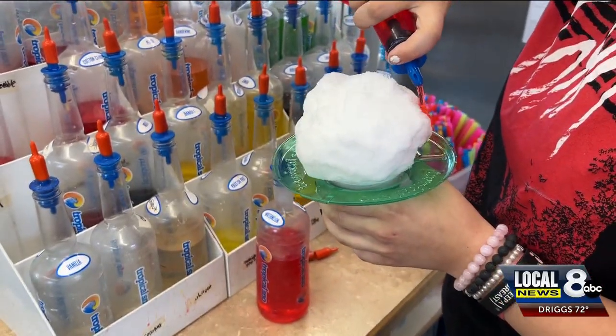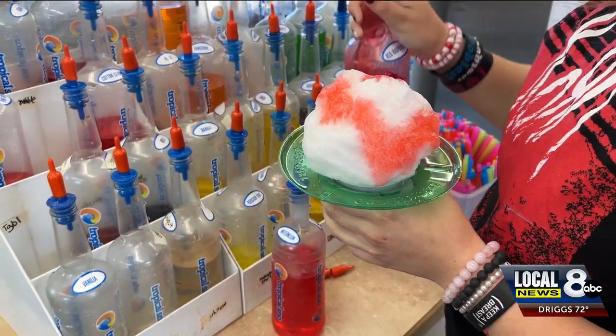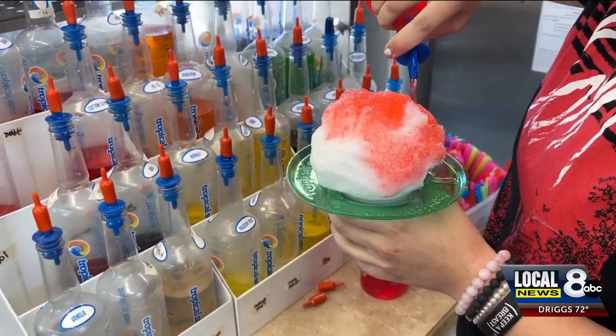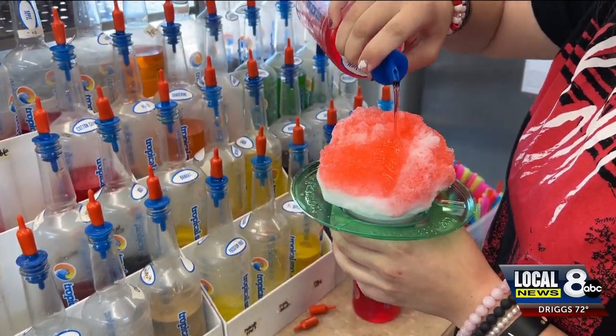Our best seller is the shaved ice. The aloha size, which is our smaller size — we call them aloha and hang tan and then the big kahuna, so that's the big one. Shave ice is fluffy like cotton candy and the flavor stays in the top and gradually goes to the bottom as you eat it. So that's way better than a snow cone.